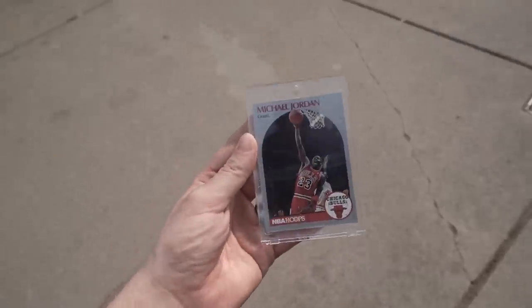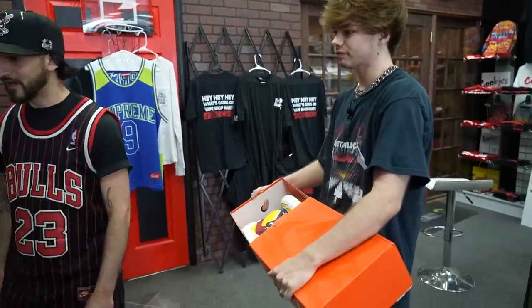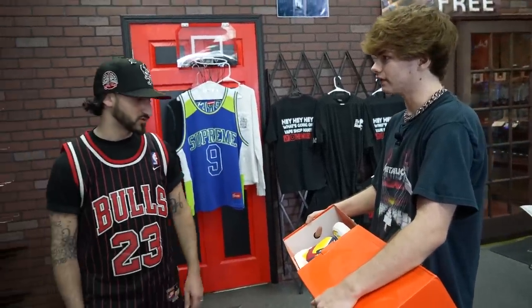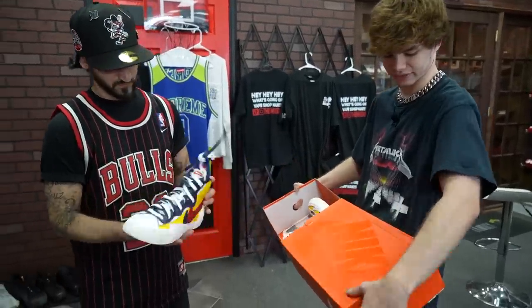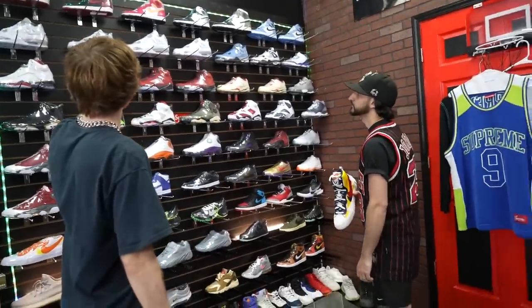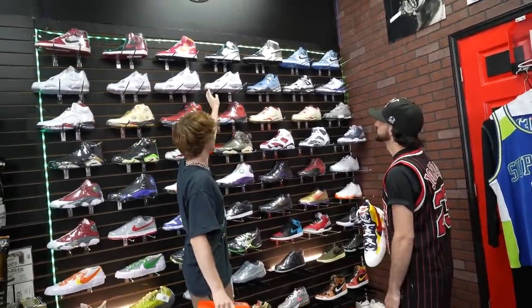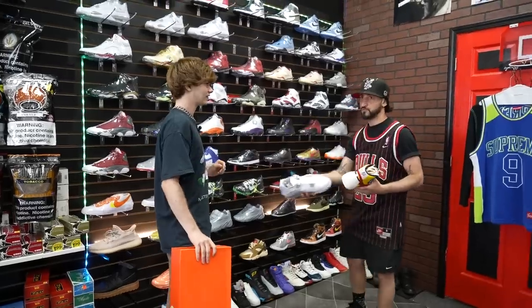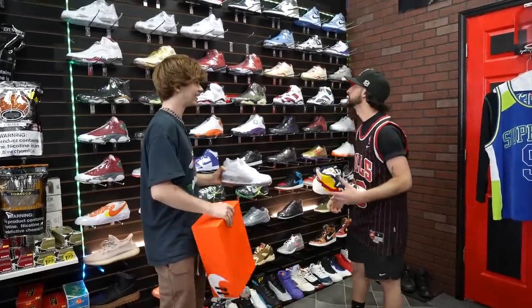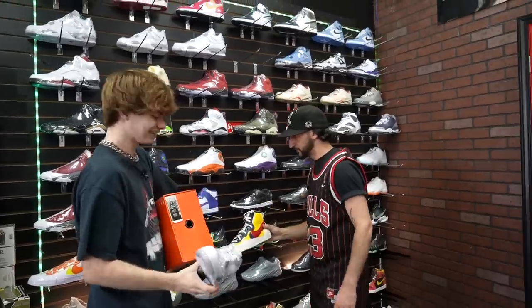We went from Pokemon cards and Jordan cards all the way to broken TVs and necklaces. Now we got a pair of Sakai's — DS, size 11. I've been looking around the sneaker wall. Would you trade for these right here? Size 9 — for my boy. You're going to do it? You already know, man. Thank you so much — I can't mess with you, man. Thank you.